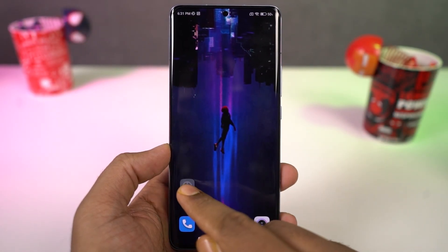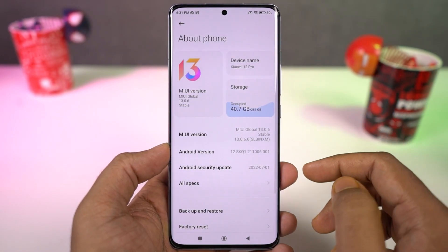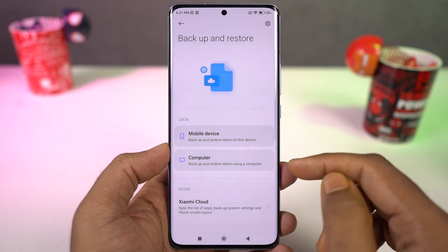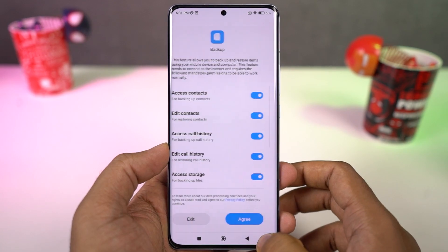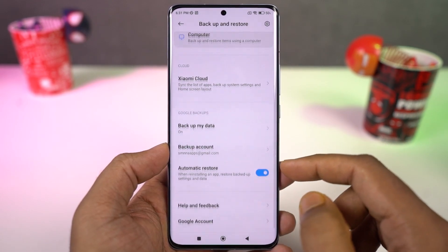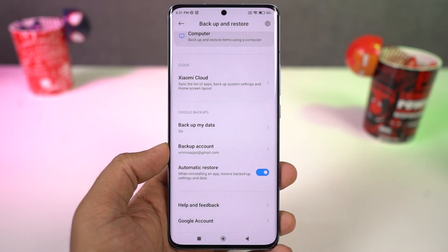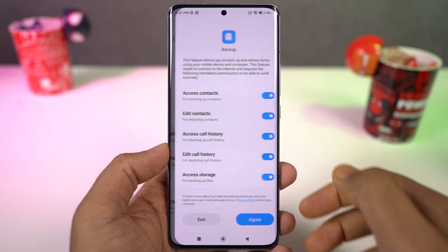Next we have local backup. In backup and reset settings, we have the option to backup everything on your phone along with user data. This is really handy when you have to reset your phone and quickly take a backup of your apps. When you reset your phone all this data will be deleted, so once you're done with the backup, copy it to your PC or a pen drive and transfer it back once you're done resetting.